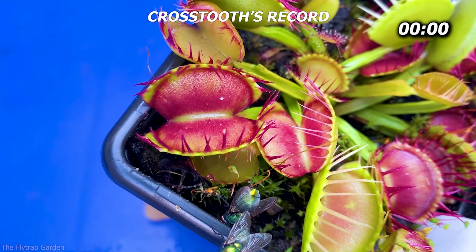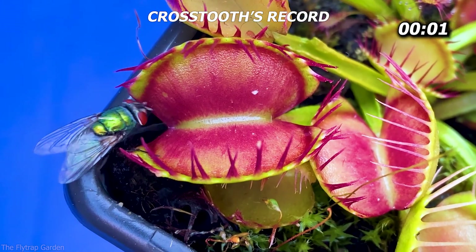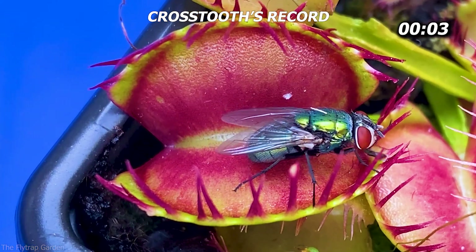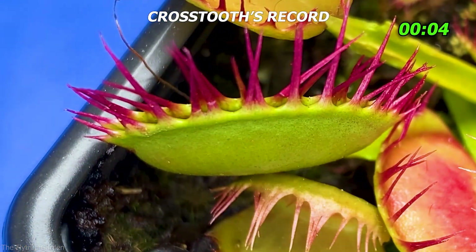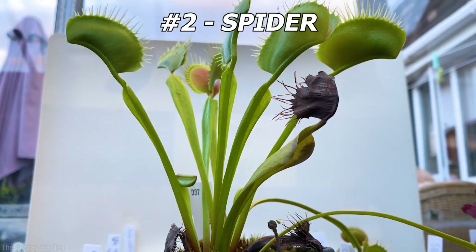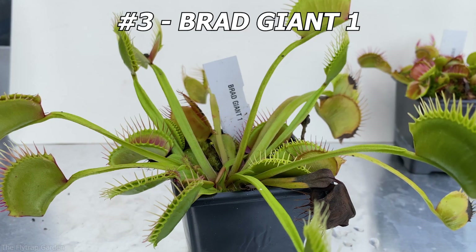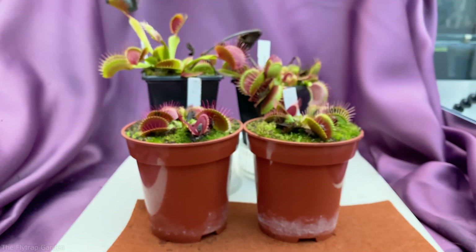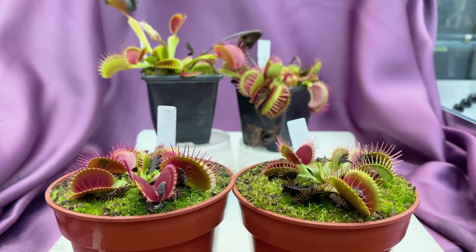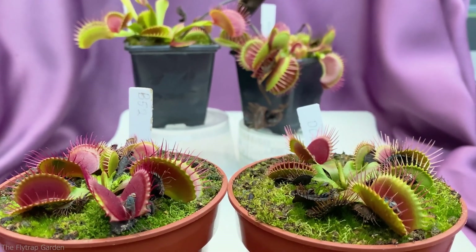However, he still has the current number one, Crosstooth, to beat, who also holds the record for the quickest catch in the competition. And let's not forget about the ruthless Assassin Spider, or the gentle giant Brad's Giant, who are both much bigger than our babies DCXL and B-52. Yet something tells me that these two aren't too worried about the competition — they only want to outdo each other.